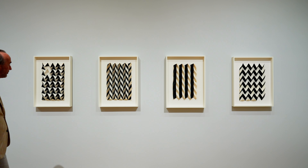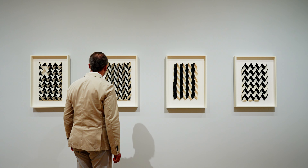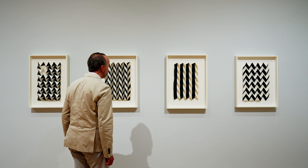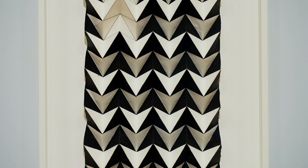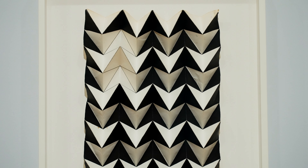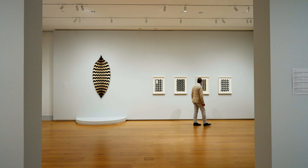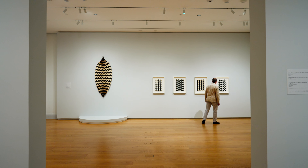In her classes, she explored color combinations and the play of positive and negative space. Asawa had learned paper folding as a child and she returned to the art at Black Mountain College, pushing the structural and visible possibilities of paper. She continued making paper folds in the coming years, exploring color contrast, dimensionality and movement. For her, paper became a material that she used to construct three-dimensional drawings.